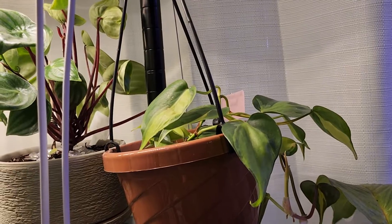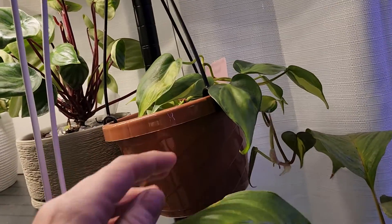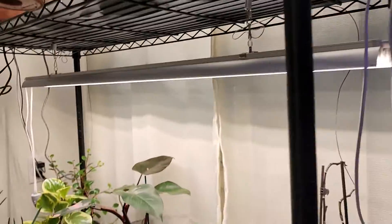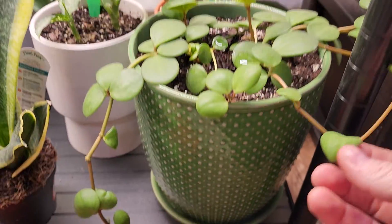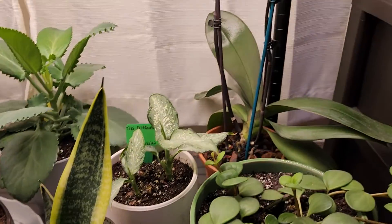There's my Philodendron Brazil — she's doing good, she's sending out little reachers so she's happy. This is that Peperomia — I love her. I love dangling plants. I still have to find plants to hang from my ceilings but I haven't transferred plants yet. This is an orchid that a friend bought me that I'm absolutely in love with, and it's grown tremendously.